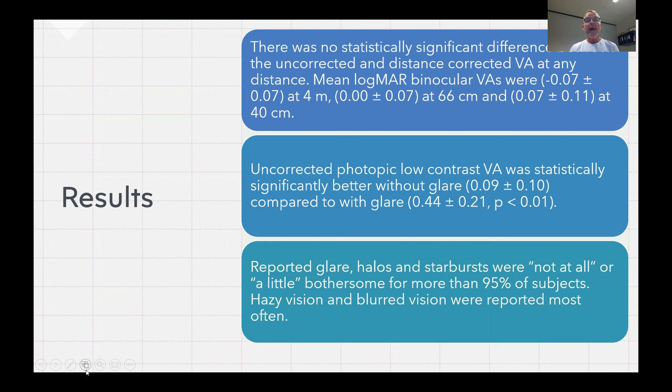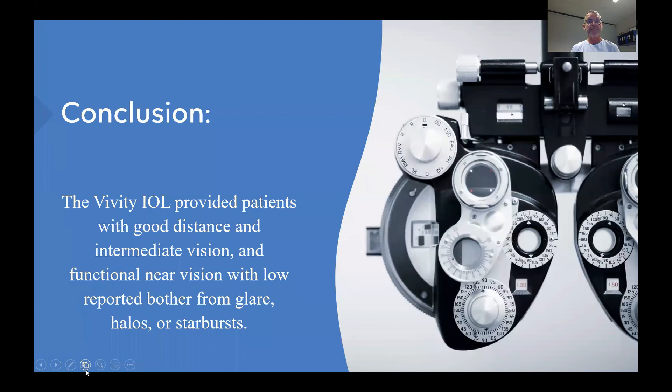The reported glare, halos, and starbursts were not at all or a little bothersome for more than 95% of the subjects. Hazy vision and blurred vision were reported most often as optical side effects. In conclusion, the Vivity IOL provided patients with good distance, intermediate, and functional near vision with low reported bother from glare, halos, or starbursts.